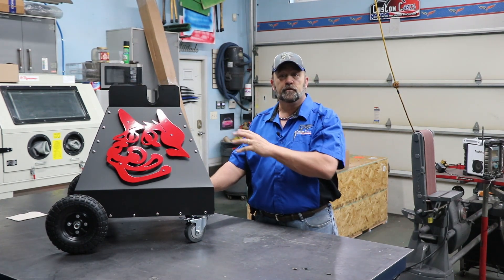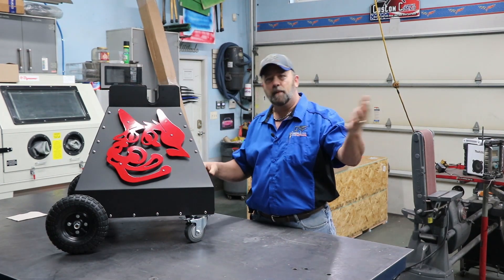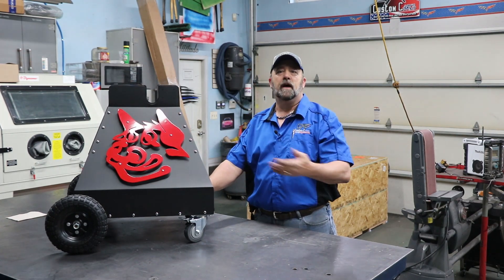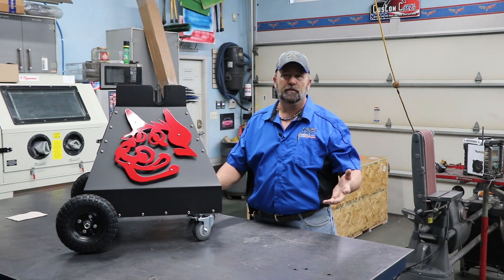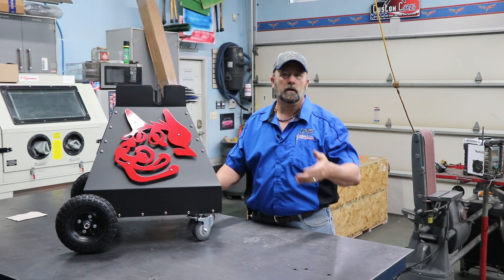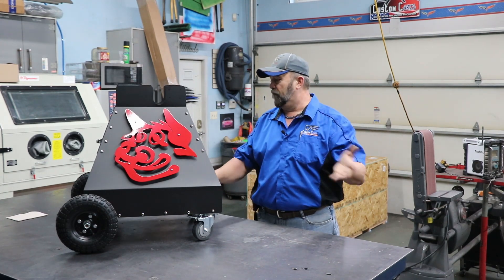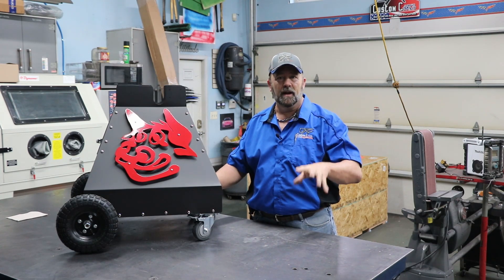Dan wanted his logo on the other side so that when he's competition cooking and he has his smoker set up, everybody walking by would know it's a Rec Tec Bullseye, but on the other side everyone would know his name. I told him I didn't have the CNC up yet so it wouldn't be as professional as what East Georgia Metals could do, but that I would try to do something to help him out. This is what I came up with — Dan has never seen this yet, nobody has seen it.